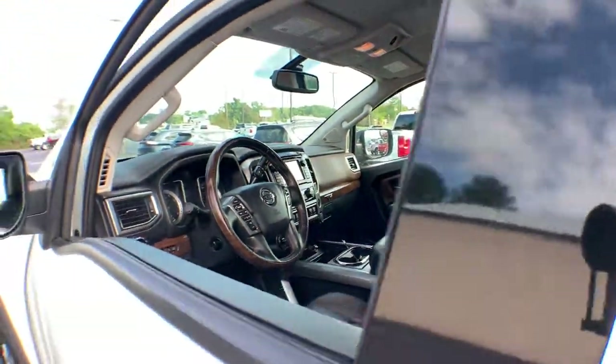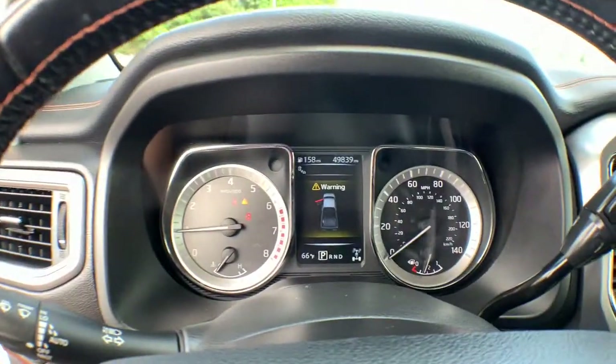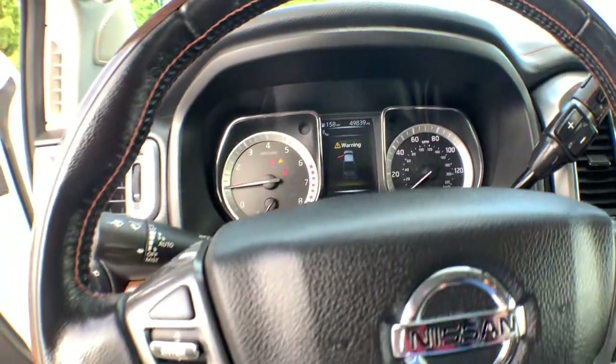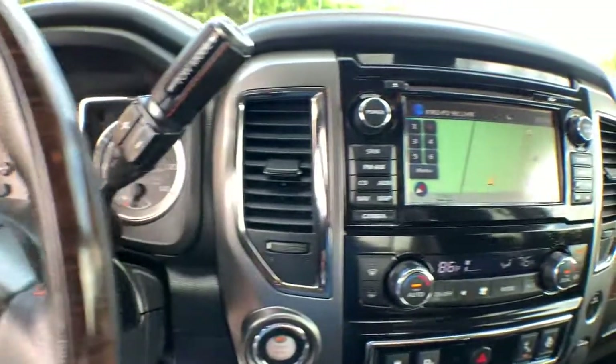These are just some of the great options this vehicle comes with: keyless entry, navigation system, backup camera, satellite radio, heated mirrors, bed liner, power passenger seat, chrome wheels, fog lamps, and cooled front seat.